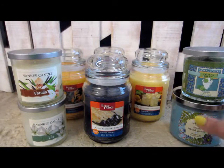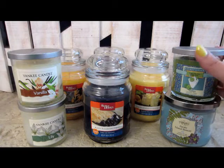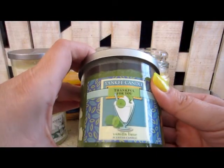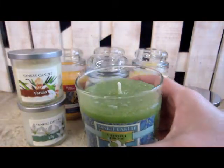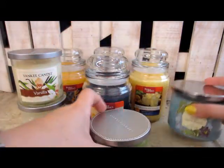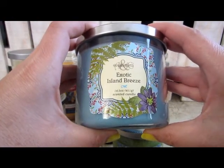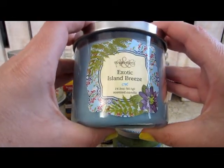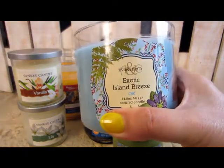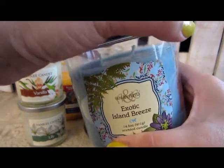These two candles I picked up at Marshall's Home Goods Store. This first one is a Yankee Candle, Thankful For You — it's Vanilla Lime. It smells divine, that lime and vanilla mixed together. And then this one here is a new to me brand — Ava and Emma Exotic Island Breeze. It's a 14.5 ounce candle. It smells so summery, powdery, fresh. I can't wait to burn this one.